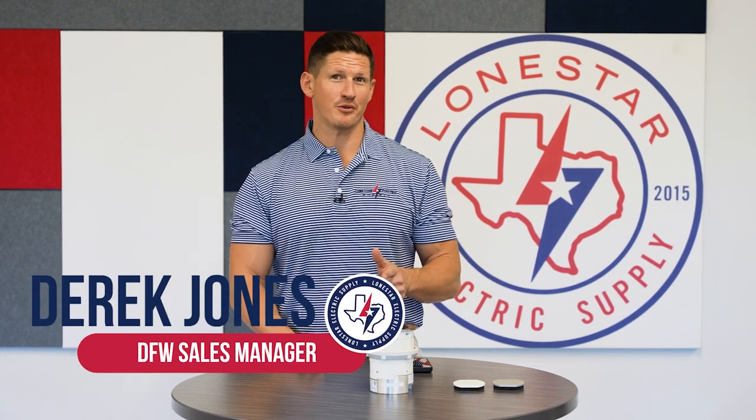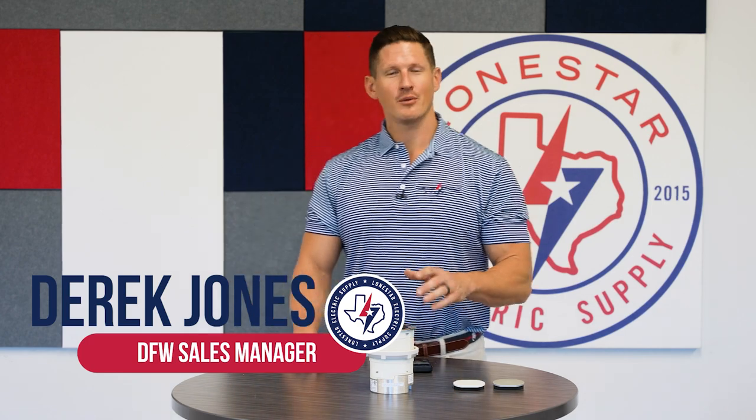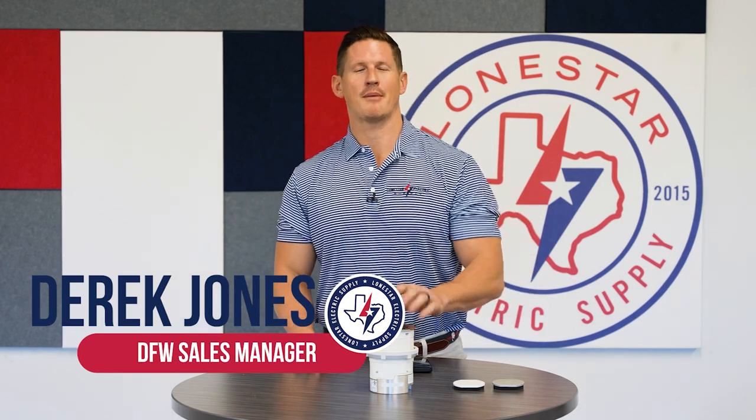Derek Jones here, Lone Star Electric Supply in Dallas, Texas, and I got a good one for you today. Today we're highlighting the Hubble pop-up receptacles.